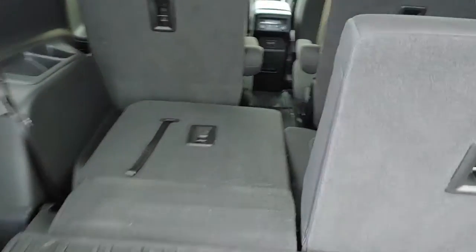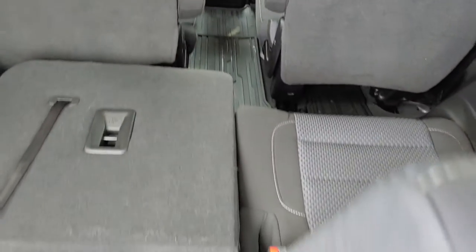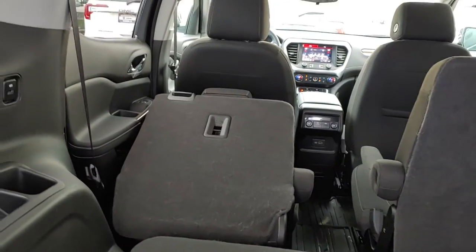Here is your 2-2-2 seating configuration — there's that bucket seat second row. Here is your third row. Notice it's got two seats; you can fold either side down. Also, you're able to drop the second row from the back.